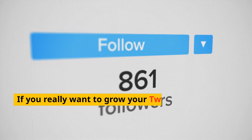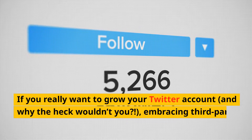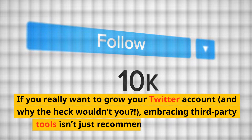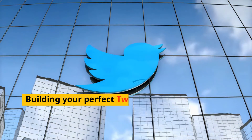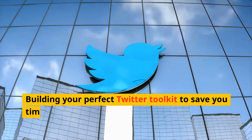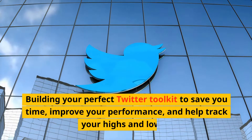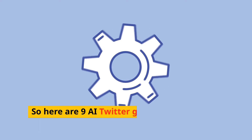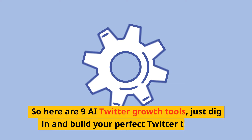If you really want to grow your Twitter account, embracing third-party tools isn't just recommended — it's essential. Building your perfect Twitter toolkit can save you time, improve your performance, and help track your highs and lows. So here are 9 AI Twitter growth tools; dig in and build your perfect Twitter toolkit.